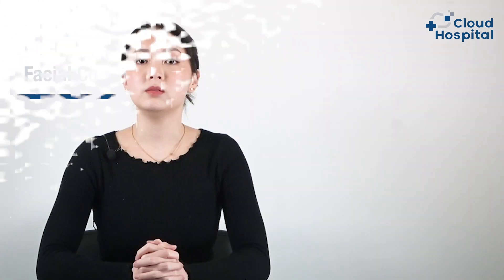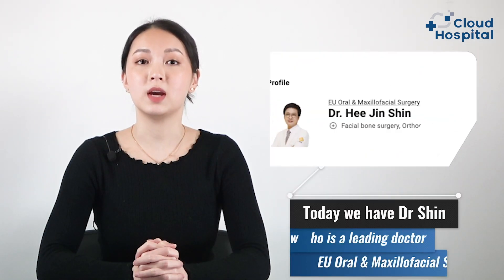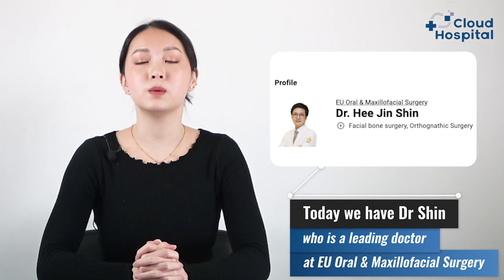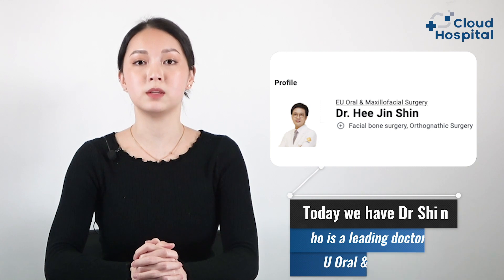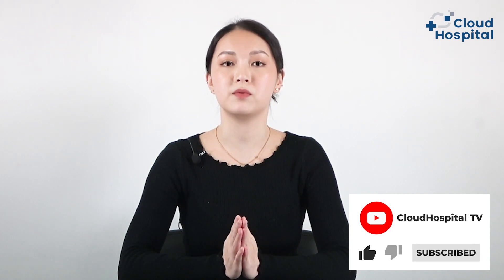Today we have Dr. Shin, who is a leading doctor at EU Oral and Maxillofacial Surgery. He is going to discuss with us everything about facial contouring surgery from an experienced medical point of view. I'm Queenie, and before we start, please subscribe to our channel so you'll be updated with our new releases.